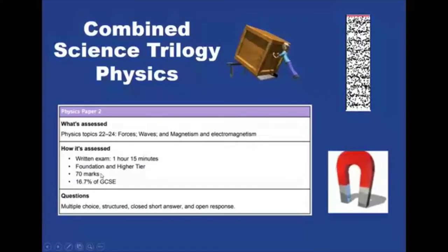Now all six papers have a higher and a foundation tier. Depending on where you're working, you will be entered for a higher tier which gives you the option of grades four to nine, or a foundation tier which gives you the highest grade of a five. Teachers will help guide that decision later on in your GCSE course.